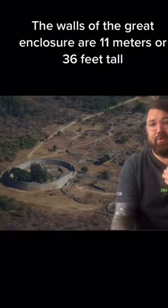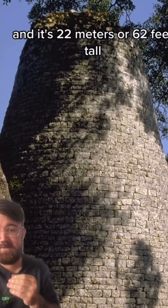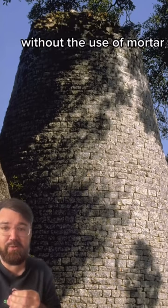The walls of the Great Enclosure are 11 meters or 36 feet tall and 250 meters or 820 feet long. This tower is also part of the complex and it's 22 meters or 62 feet tall, and these are all constructed entirely out of large stone blocks without the use of mortar.